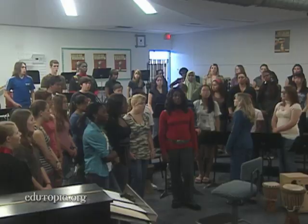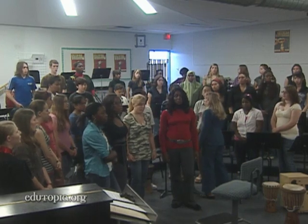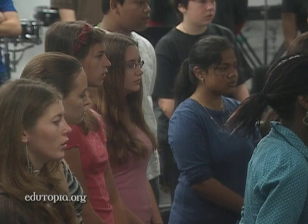Brookfield High School in Canada's capital city of Ottawa is a study in diversity. If you were to walk the halls of Brookfield High School, you see a real kaleidoscope — colors, cultures, religions, 45 to 50 different languages.